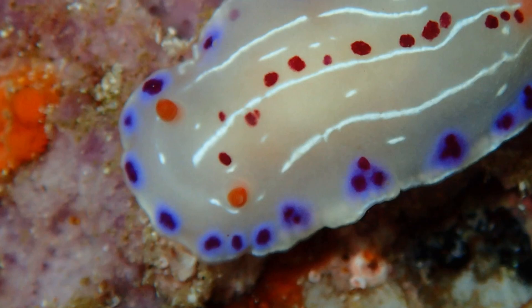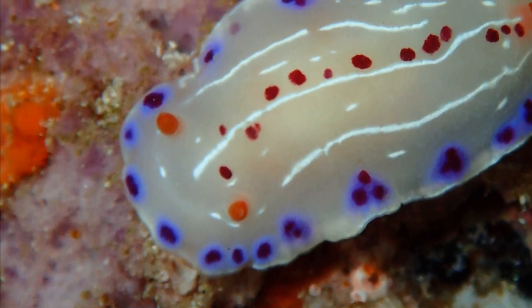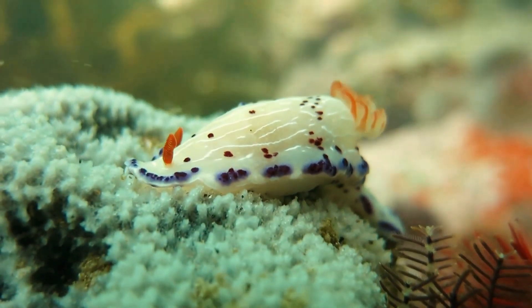Cape Dorid nudibranchs have tiny eyes that can only detect light and shadows. They only grow to around an inch and a half long.